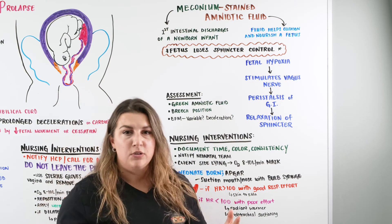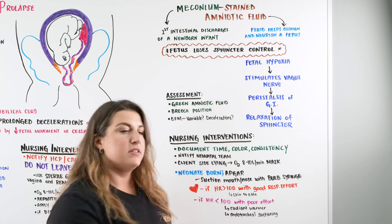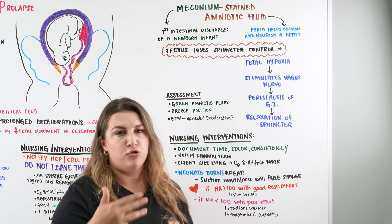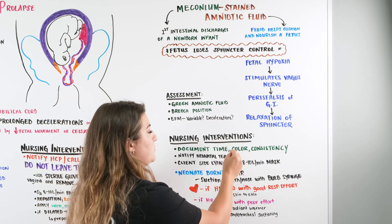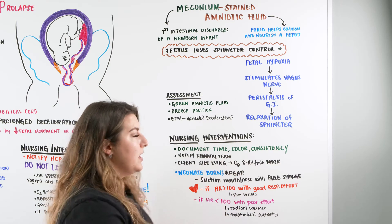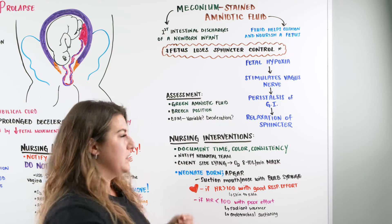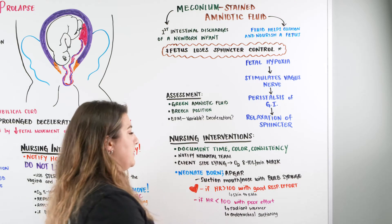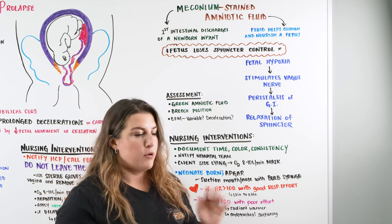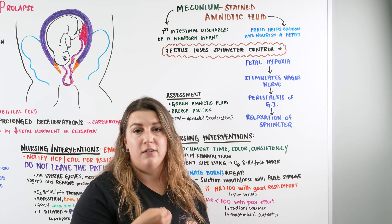As a nurse, you are going to do a couple of things. First, document the time, color, and consistency of the amniotic fluid at rupture of membranes. If you see that deep green color and a thicker consistency — something that doesn't look like water — notify the neonatal team immediately, because meconium-stained amniotic fluid carries a risk for aspiration and a risk for infection.